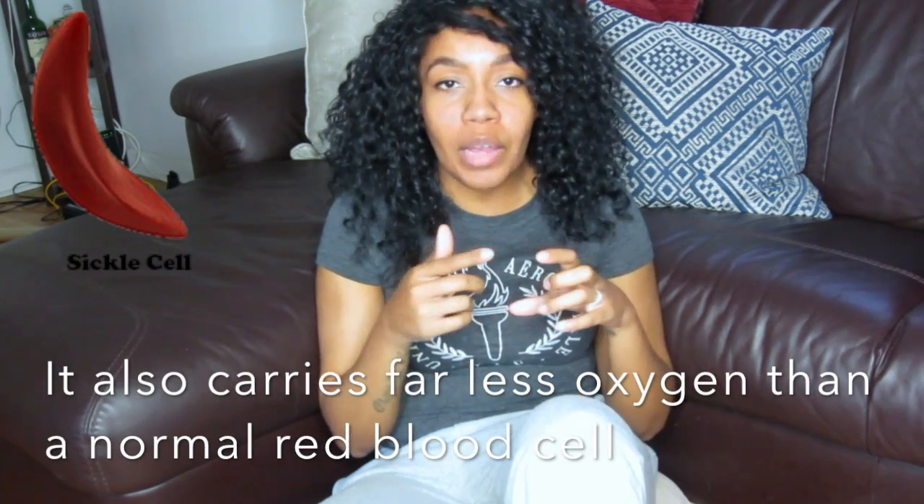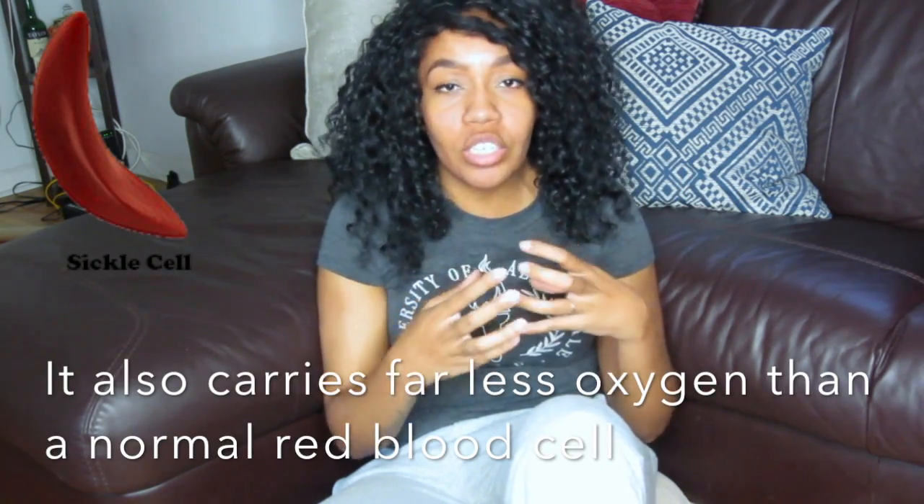Sickle cell anemia is a blood disease in which the red blood cells are mutated into a sickle cell form. Red blood cells contain a protein called hemoglobin, and hemoglobin's job is to carry oxygen throughout the body. A normal red blood cell is the shape of a donut without a hole, and it's flexible enough to move throughout large and small vessels very easily. A sickle cell, because of its shape, is sticky and very rigid, so it doesn't flow through vessels easily.